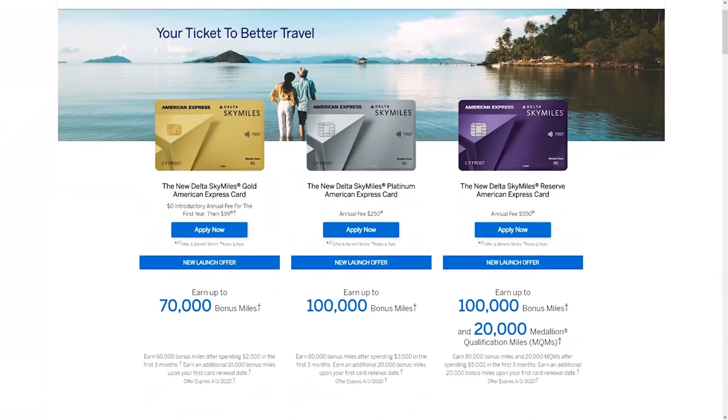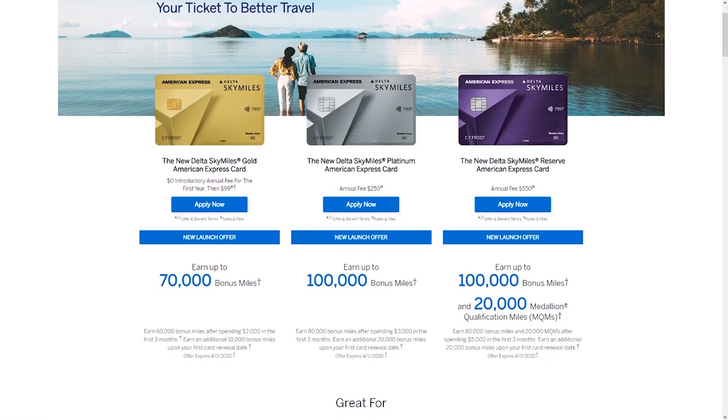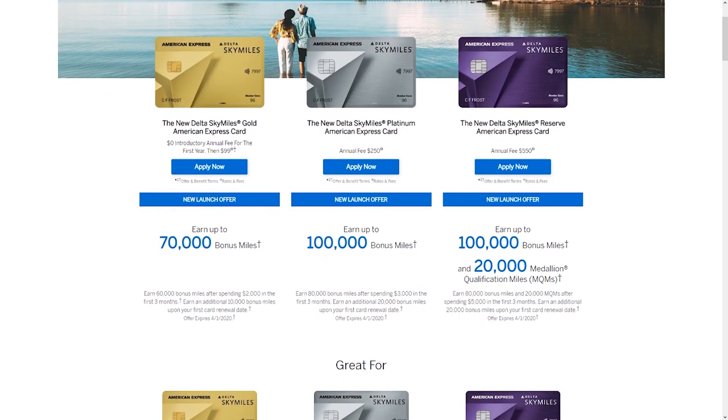First, we're going to lump in all of the Amex Delta cards together. We'll start with the Amex Delta Gold card first and work our way up to the six-figure sign-up offer. With the Amex Delta Gold card, it's advertised as a 70,000-mile sign-up offer, but in reality it's really a 60,000-mile sign-up offer. You're going to get 60,000 Delta Sky miles after spending $2,000 in three months, with the $99 annual fee waived the first year. After you pay that $99 and keep the card the second year, you get that additional 10,000 Delta Sky miles — essentially 60,000 plus an extra 10,000 incentive to keep the card.